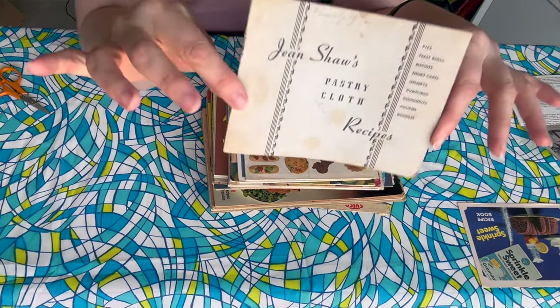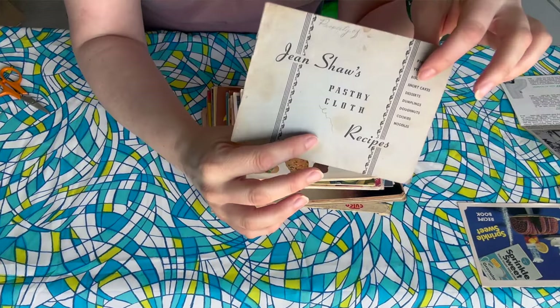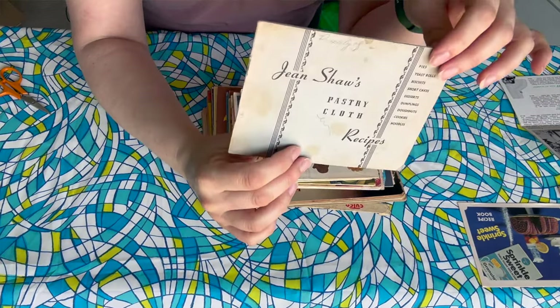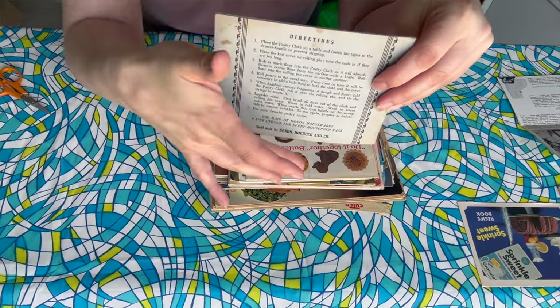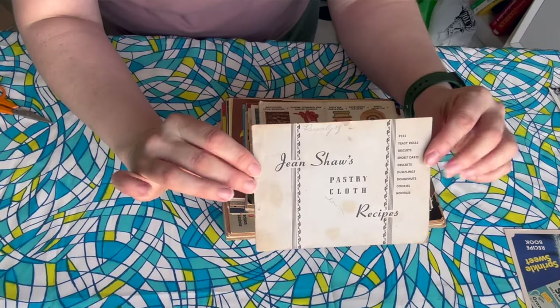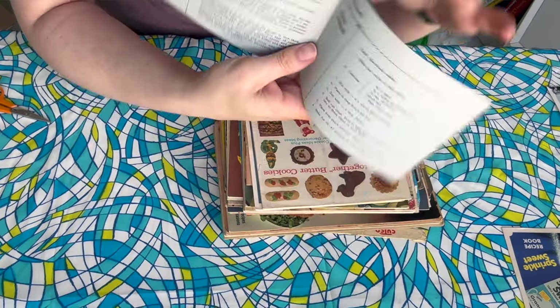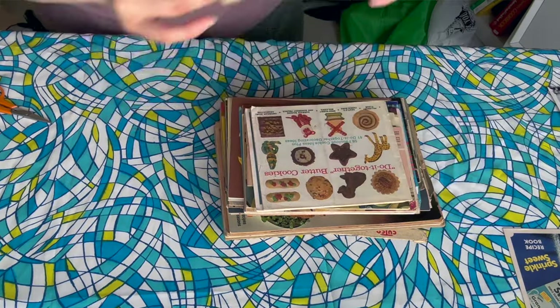It's looking like we're getting a little bit older. It says Jean Shaw's pastry cloth recipes — so it was for a pastry cloth, and it looks like it was sold by Sears and Roebuck. This one looks a little bit older, but it's basically how to use the pastry cloth and some recipes to go with it.